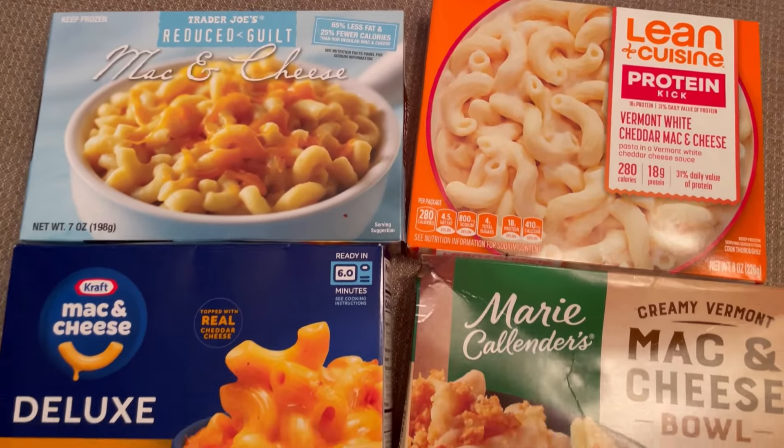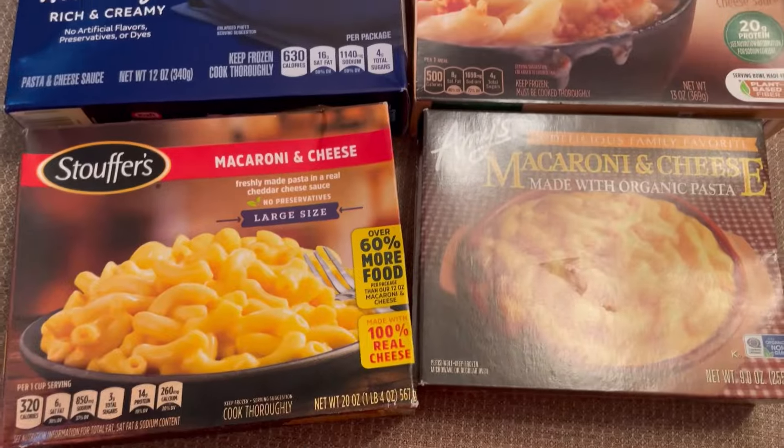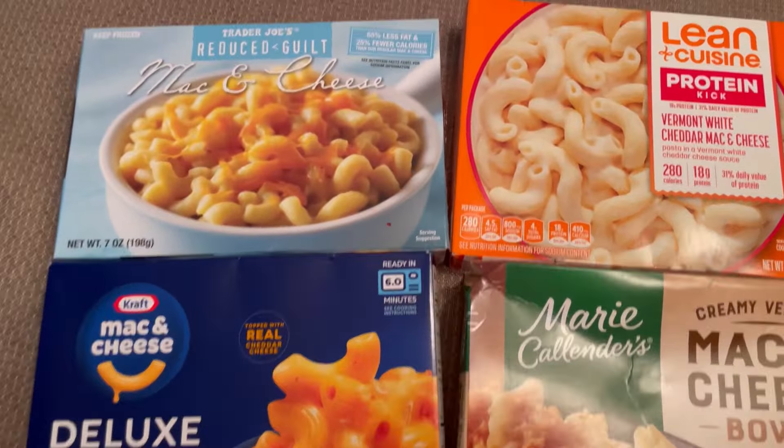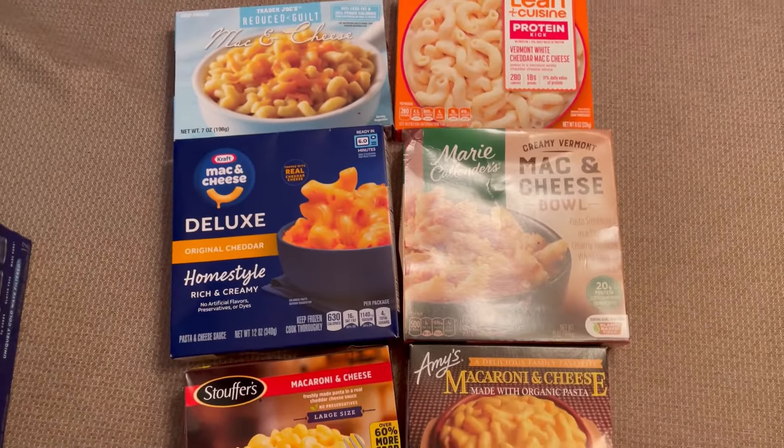It's a chilly rainy day, so it's the perfect day for comfort food. That's why we're doing a mac and cheese tasting. We got Stouffer's, Amy's, Marie Calendars, Kraft, Trader Joe's, and Lean Cuisine. Let's give them a try.